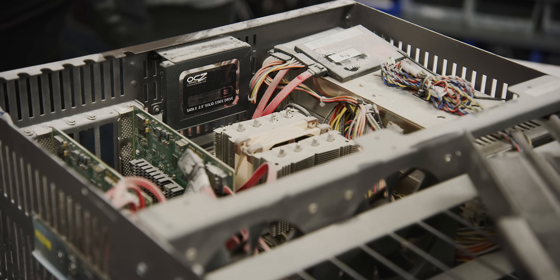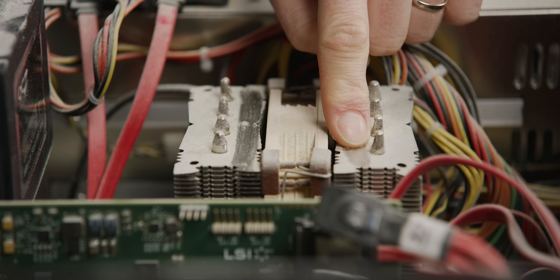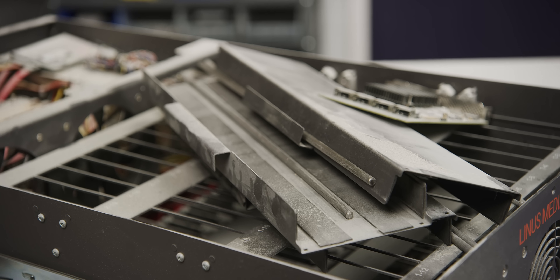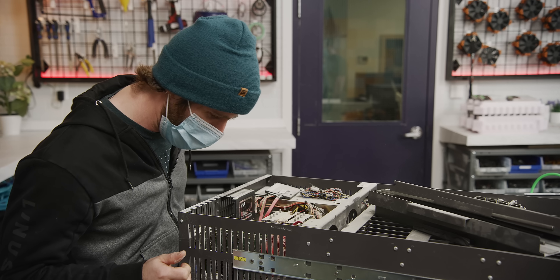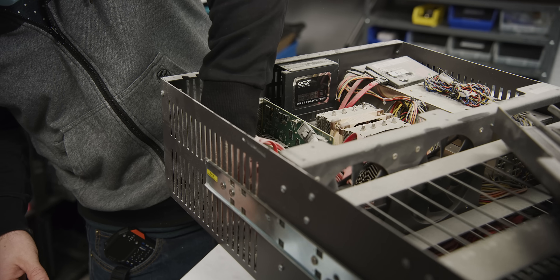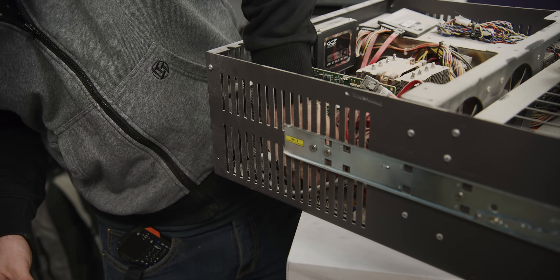Oh my god, this thing - what happened? Looks like it was in a construction zone and an apocalypse and then it got snowed on. Oh my god, it's a good thing we haven't turned it on because there's just like metal server rack hardware just sitting on the motherboard here.